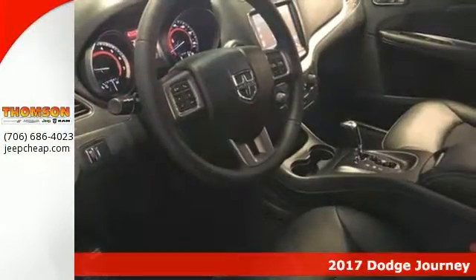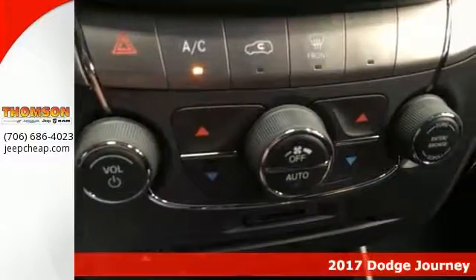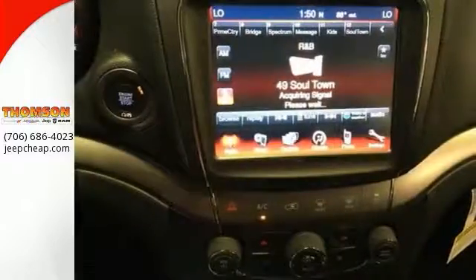Here's a nice 2017 Dodge Journey Crossroad. For your safety, it has heated mirrors and stability and traction control. It also features the premium cloth low-back bucket seats. And it has the Crossroad Plus Quick Order Package.